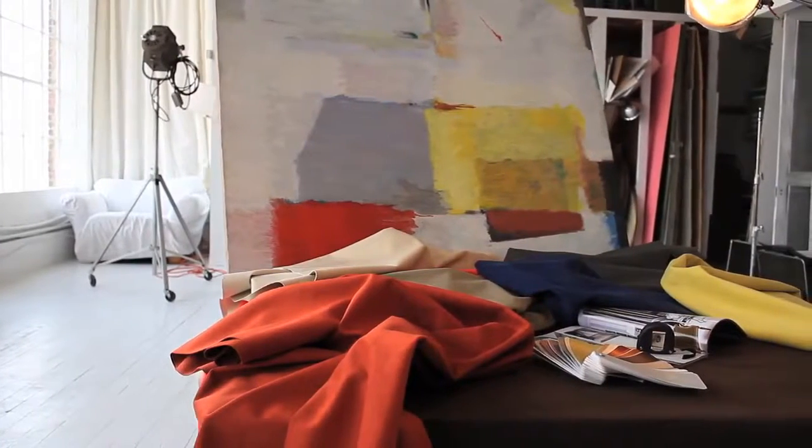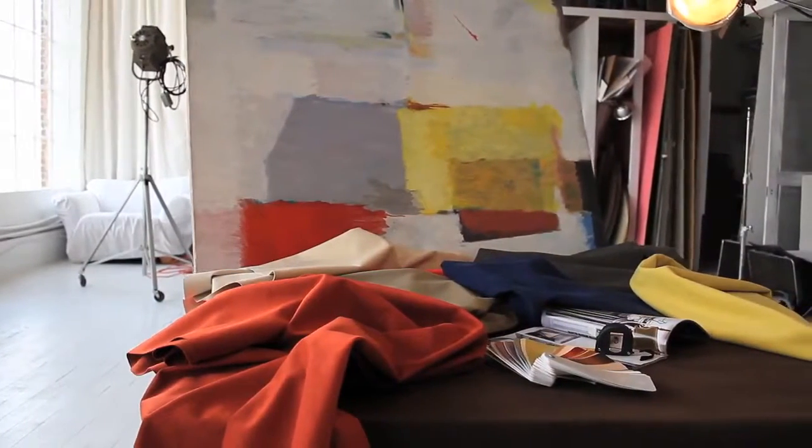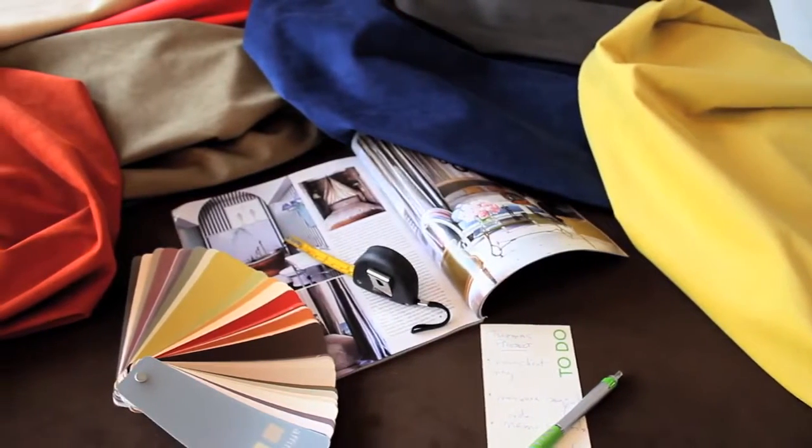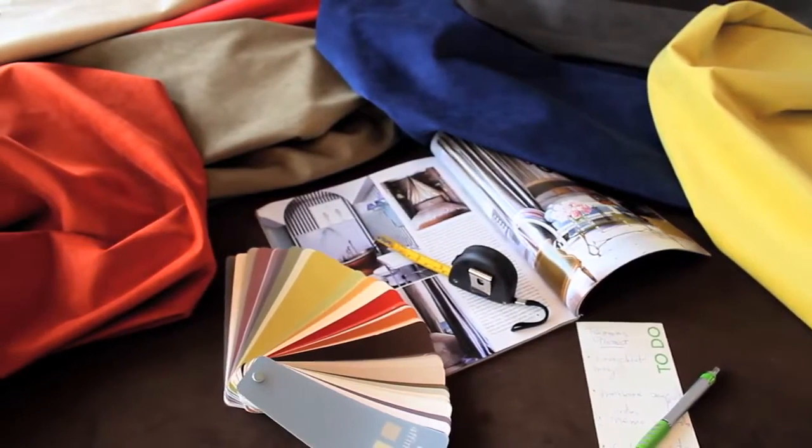Ultrasuede is not a generic term for microfiber. Ultrasuede is a trademark brand name, and its unique benefits are not shared by low-quality woven and suede materials.